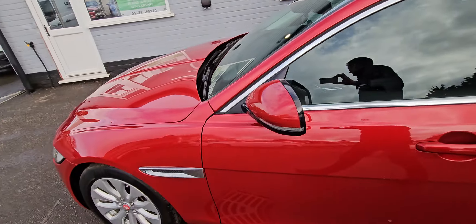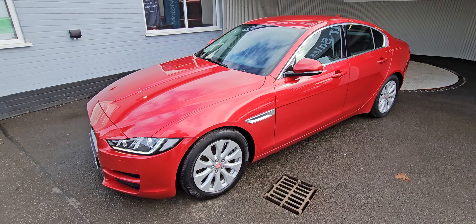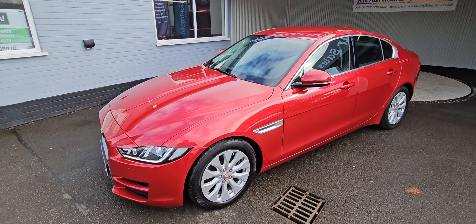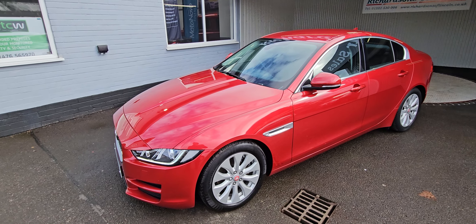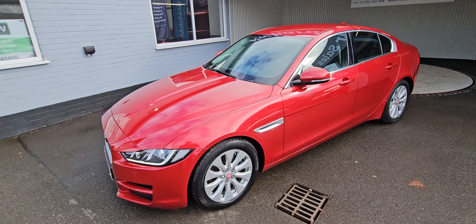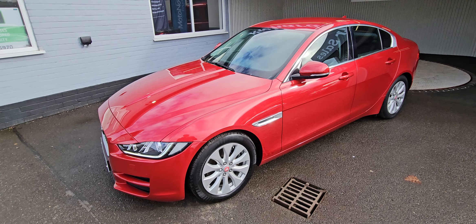It will come with a fresh service and a fresh MOT if required. It also comes with our comprehensive parts and labour warranty. We also offer extended warranties, finance packages, and the diamond-bright paint protection and interior protection. If you'd like any more information on this or any other cars we've got for sale, please give us a call on 01522 530 006, or alternatively you can email us at richardsonsoflincoln.com.